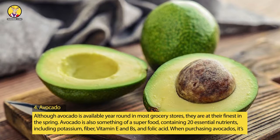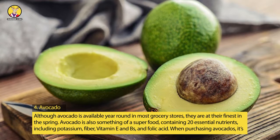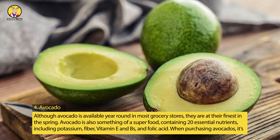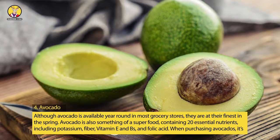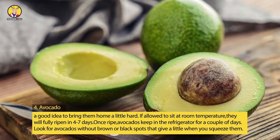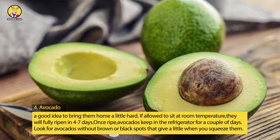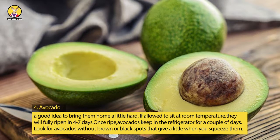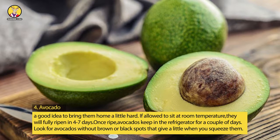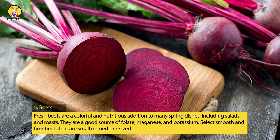4. Avocado. Although avocado is available year-round in most grocery stores, they are at their finest in the spring. Avocado is something of a superfood, containing 20 essential nutrients including potassium, fiber, vitamin E, and B vitamins. When purchasing avocados, it's a good idea to bring them home a little hard — if allowed to sit at room temperature, they will fully ripen in 4 to 7 days. Once ripe, avocados keep in the refrigerator for a couple of days. Look for avocados without brown or black spots that give a little when you squeeze them.